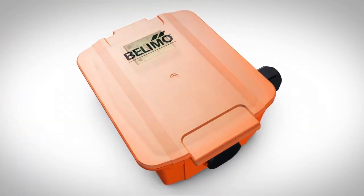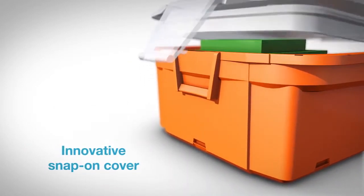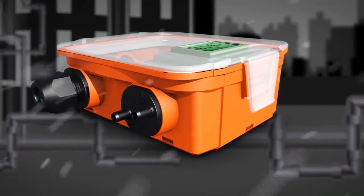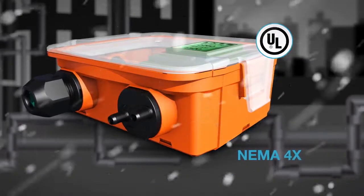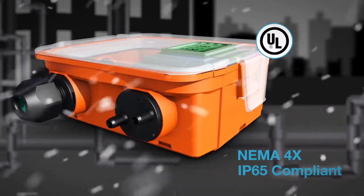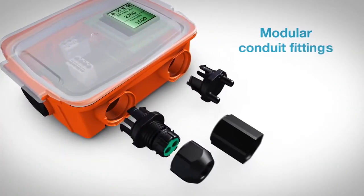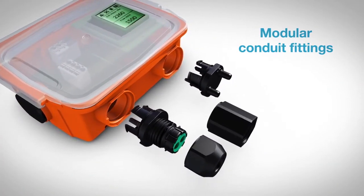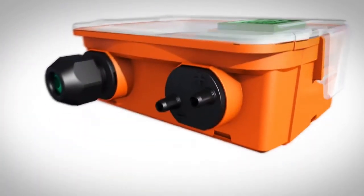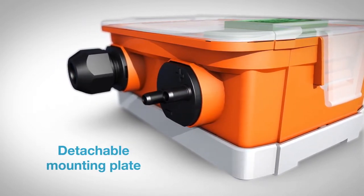Sensors feature a uniquely designed enclosure with an innovative screwless snap-on cover for easy installation and commissioning. As a standard, sensors from Belimo are UL certified and enclosures are NEMA 4X and IP65 compliant, tested to withstand harsh environments indoors or outdoors. The sensor's modular design and conduit fittings enable various mounting and cable configurations, and each enclosure includes a mounting plate designed to be used as a drill template for easy installation.